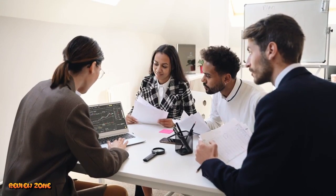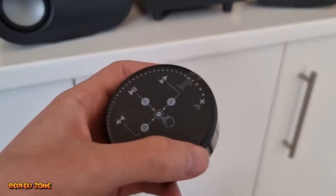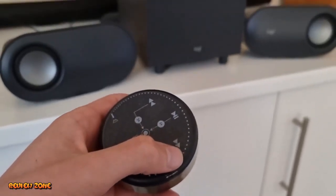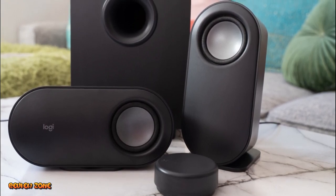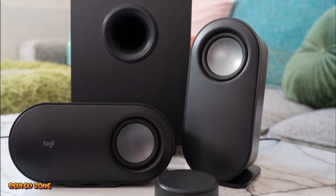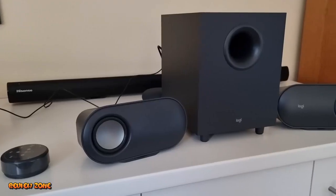Hello and welcome to our latest video on the top 5 best computer speakers of 2023. Whether you're a gamer, music lover, or just looking to enhance your overall computer experience, having the right speakers can make all the difference. With so many options on the market, it can be overwhelming to choose the right speakers for your needs. That's why we've compiled this list of the top 5 best computer speakers of 2023.